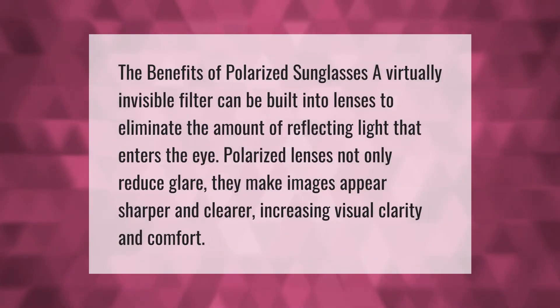A virtually invisible filter can be built into lenses to eliminate the amount of reflecting light that enters the eye. Polarized lenses not only reduce glare — they make images appear sharper and clearer, increasing visual clarity and comfort.